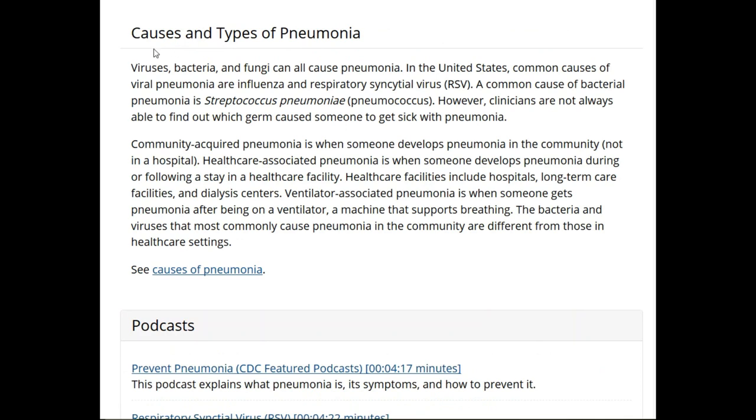This is interesting — causes and types of pneumonia. Viruses, bacteria, and fungi can all cause pneumonia. There's community-acquired pneumonia, where you develop it in the community, and hospital or healthcare-associated pneumonia. Different types of pneumonia are outlined here.